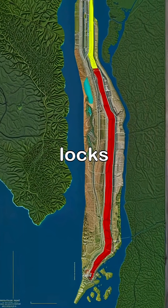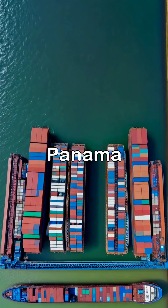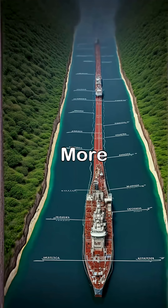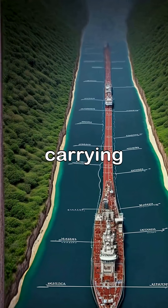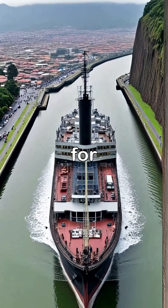The Panama Canal features a system of locks that raises ships about 85 feet above sea level to cross the isthmus of Panama and then lowers them back down, enabling safe passage. More than 14,000 ships transit the canal each year, carrying around 5% of the world's total trade, making it a crucial artery for global shipping.